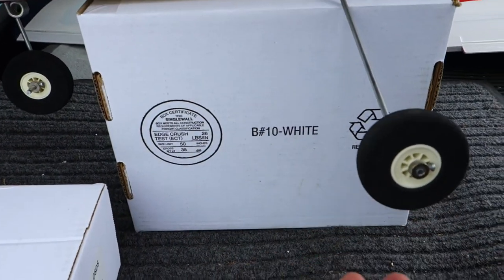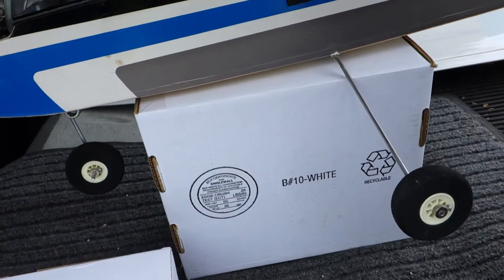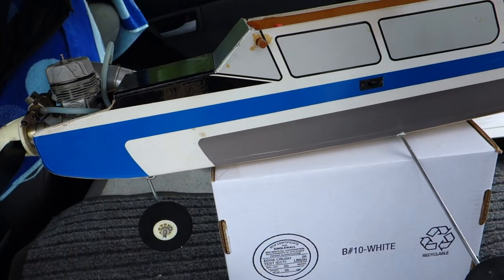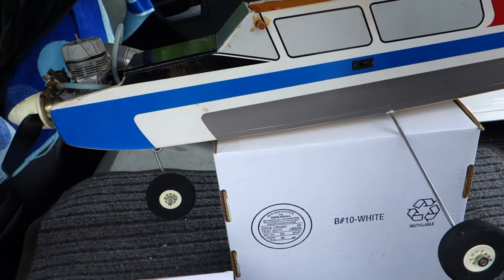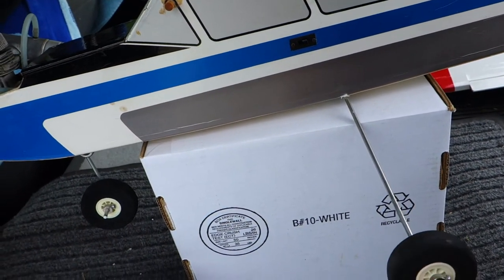The tires don't have any flat spots. They did for a while until I started storing the plane up on — quote — blocks — unquote — and the wheels recovered to round.